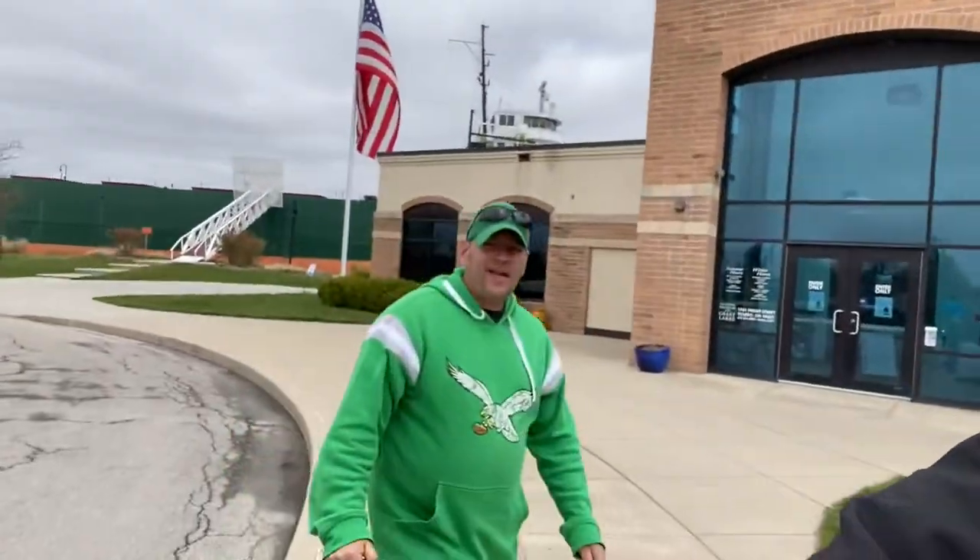Welcome to the toll road with Road Trip Rich! We've stopped off the beaten path at the National Museum of the Great Lakes. We're going to go inside and see what's so great about them.